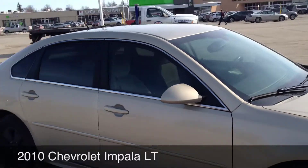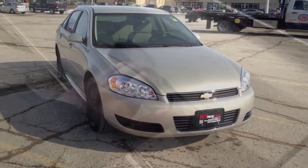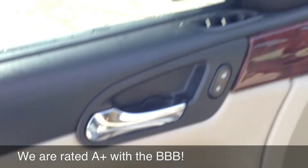Great value for sure. Lots of room in these things. Let's hop inside and I'll show you some of the features. These LTs you get power windows and locks, driver and passenger mirror.